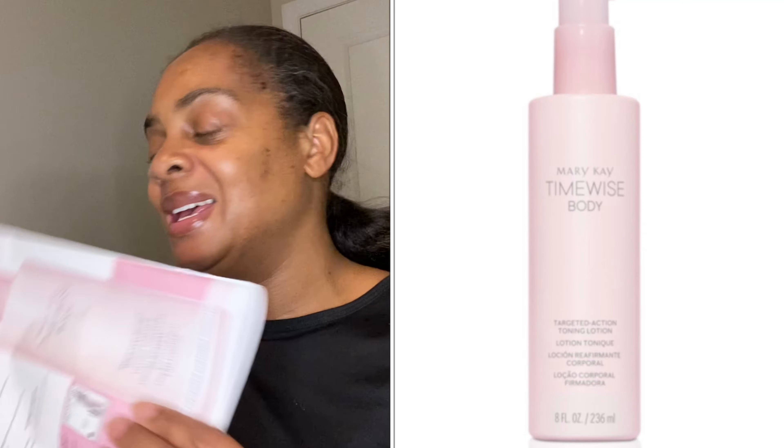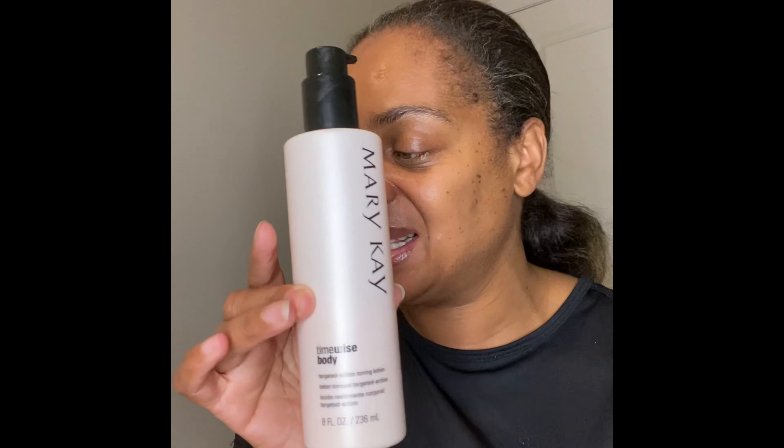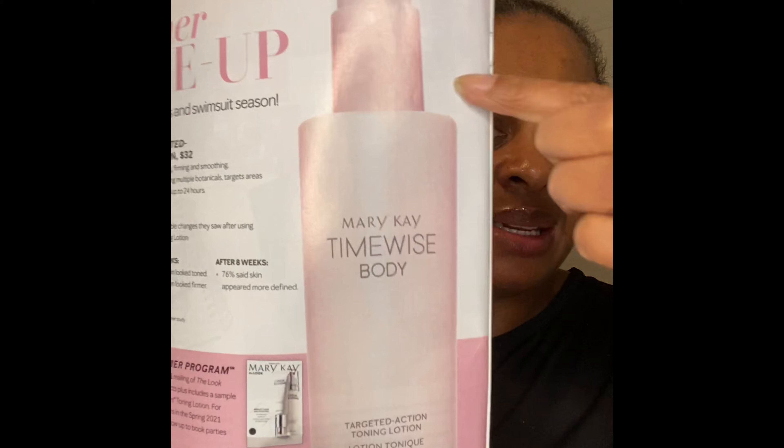Have you gone through your catalog yet? There's a surprise in there — it is the toning lotion. That's another reason to get ready, guys — tone your body up for the summer, just in time for shorts and swimsuit season. The TimeWise Body Targeted Action Toning Lotion helps redefine body contours by toning, firming, and smoothing. The powerful mix of ingredients includes multiple botanicals targeting areas of concern to keep skin hydrated for up to 24 hours.